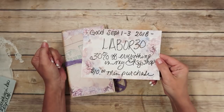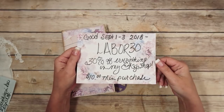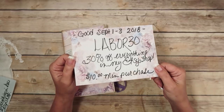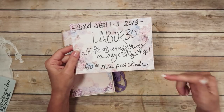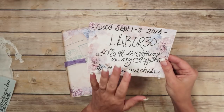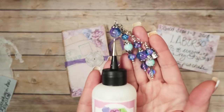I will have a link in the description box below that will take you directly to my shop and it'll also automatically take that 30% off as long as it's a $10 minimum purchase. So if you follow that link, it will automatically take it off for you.